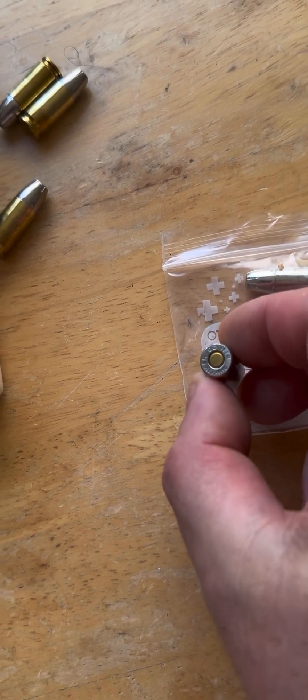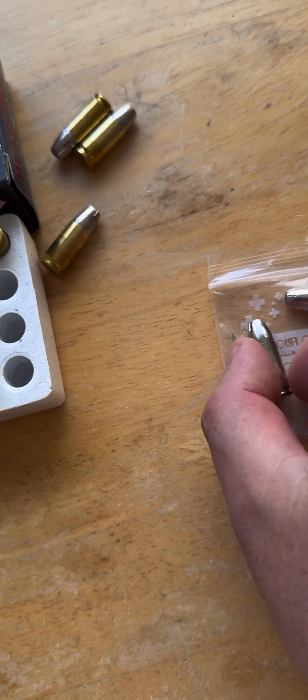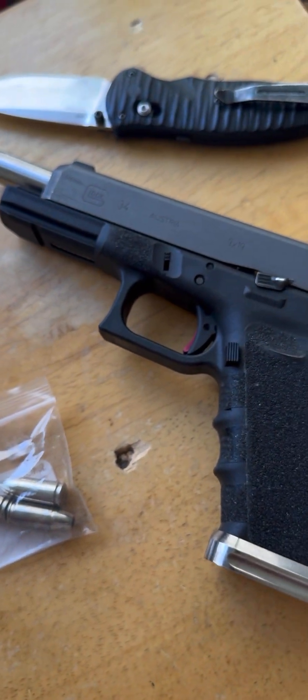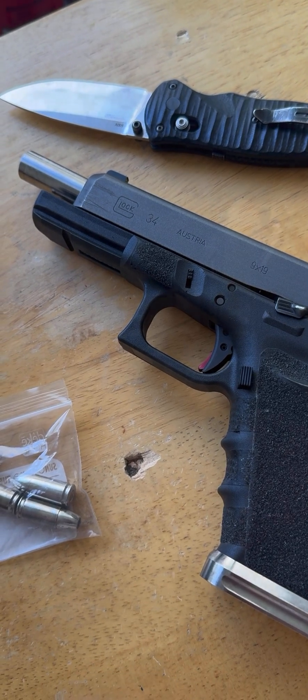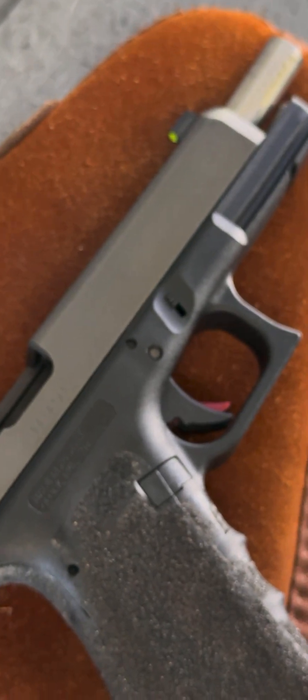Let's see how fast we can get these things moving and see if we can decrease the standard deviation and extreme spreads, all out of the same pistol — the Glock 34 with a Wilson Combat 5.32 inch barrel. We'll see what type of velocities we get with that aftermarket Wilson Combat match barrel.